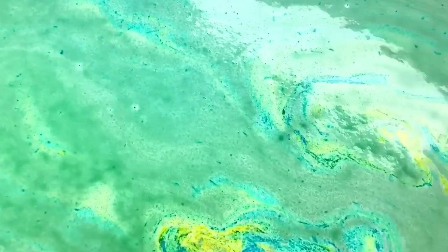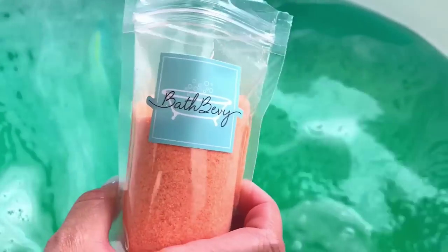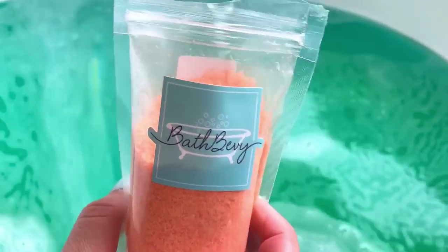Before we put the sea salt in, let's stir this up a little bit and check out the color. Oh my goodness, that's bright — really bright. I guess you do have to take into consideration that I don't have much water in the tub, but still. The water is already soft, which is nice.